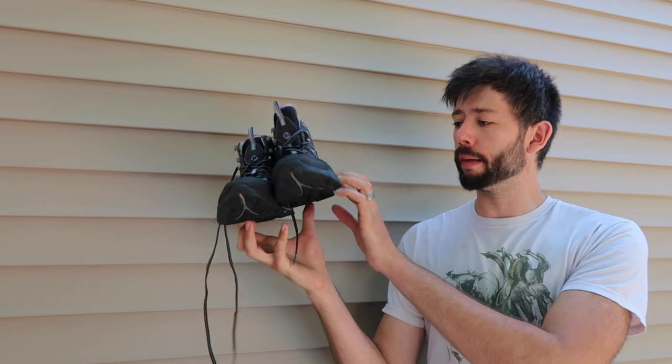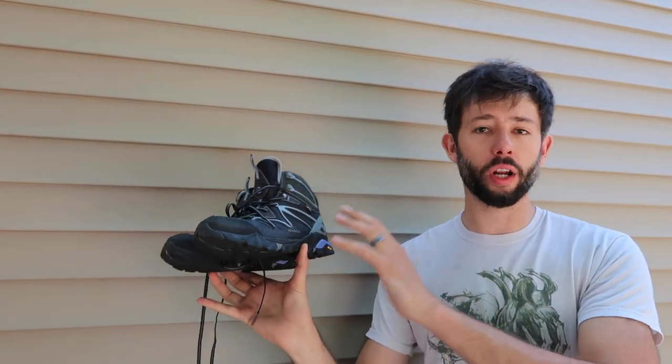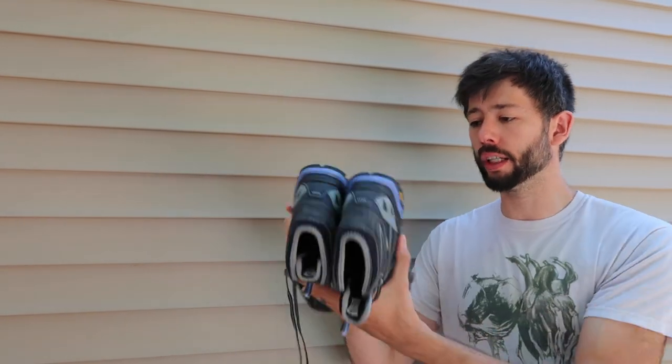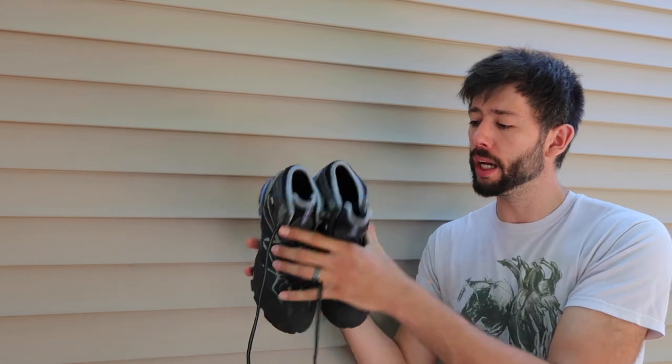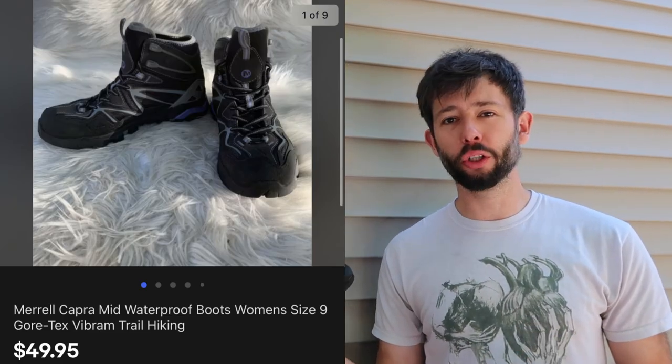The first ones are these amazing Merrells. They are both Gore-Tex and Vibrams — something you definitely want to look out for and put on your titles. Excellent pre-owned condition with almost brand new treads on them. These sold for $50 in less than two days. For all of our shoes, so I don't have to repeat it, we pay an average of $7. If we paid a lot more, I'll definitely point that out.